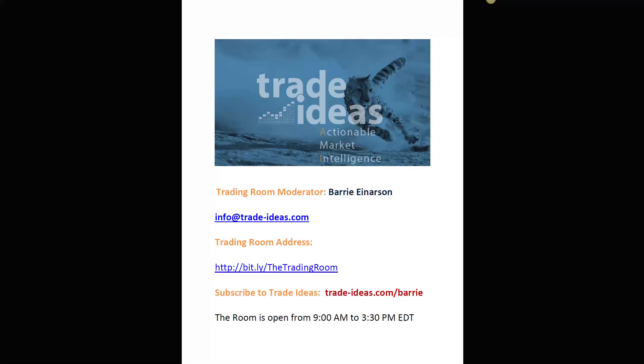Hello everyone and welcome to the Trade Ideas live trading room recap for Friday, October the 6th. My name is Barry Anderson, moderator of your room. Any questions, you can use this email address and you can log in using this link. You'll copy and paste that into your browser, you'll be sent to a form page, send us your email, we'll send one back, and you create your password one time. You can come into the room for free — this is a free room, you don't have to be a member of Trade Ideas to participate.